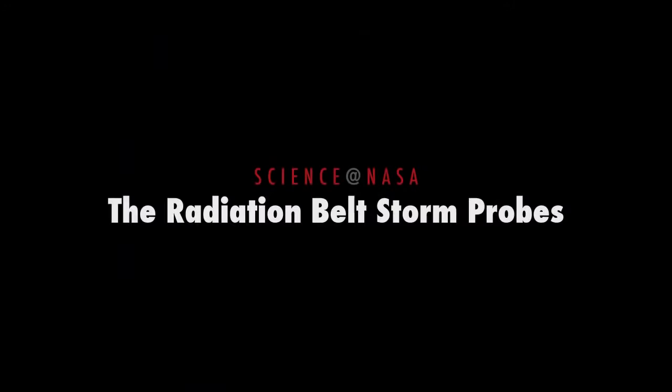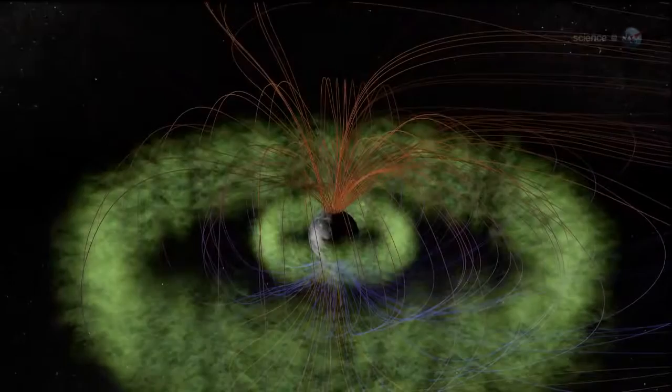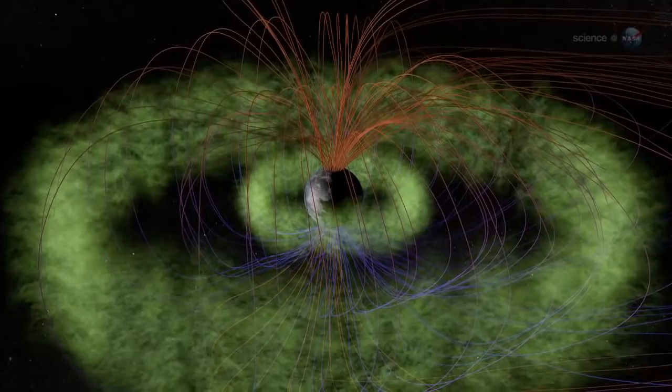The Radiation Belt Storm Probes, presented by Science at NASA. Since the dawn of the space age, mission planners have tried to follow one simple but important rule: stay out of the Van Allen belts. The two donut-shaped regions around Earth are filled with killer electrons, plasma waves, and electrical currents dangerous to human space travelers and their spacecraft. Lingering there is not a good idea.